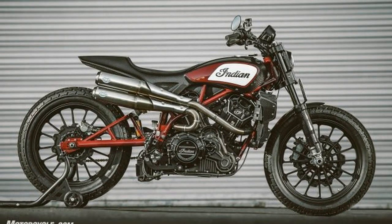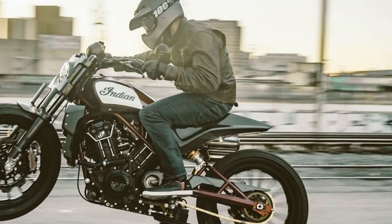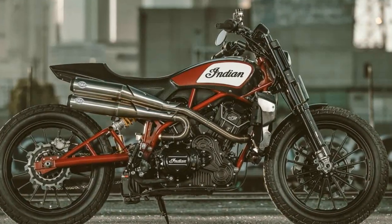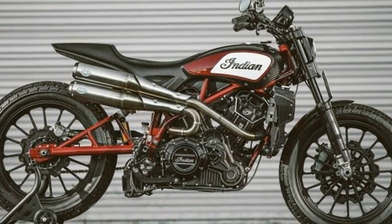Still, what could be a better tool to break the cruiser mold than a flat track styled bike honoring the Indian wrecking crew who came out and ripped the 2017 American Flat Track Series wide open? The Indian FTR1200 Custom is a street-going interpretation of a flat track racer, so it loves to get sideways in the dirt.